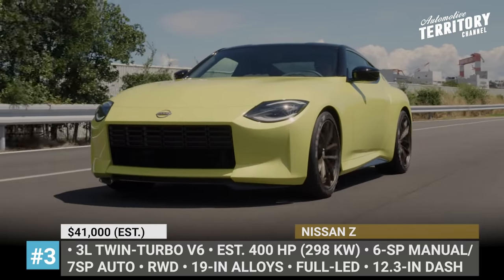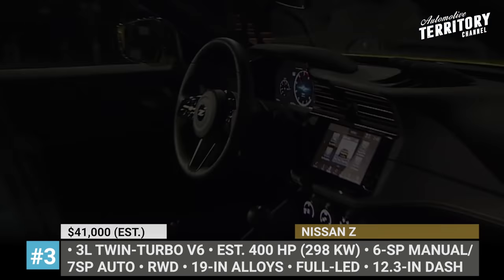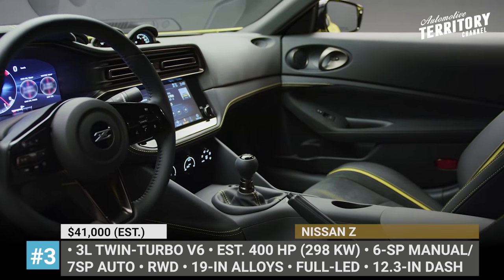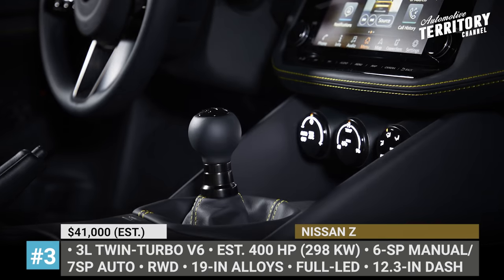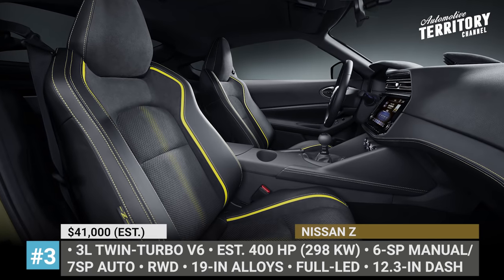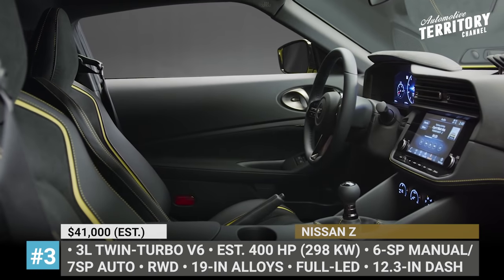Unconfirmed data suggests the new Nissan Z will acquire an Infiniti Q60-derived 3.0-liter twin-turbo V6 making 300hp, paired to a 6-speed manual. The upcoming Nismo could get a 400hp version of the same mill from the Q60 Red Sport 400. Modern touches include 19-inch alloy wheels, carbon fiber side skirts, a driver-centered cabin with a bespoke deep-dash steering wheel, a 12.3-inch digital dashboard, and yellow accents on the seats.